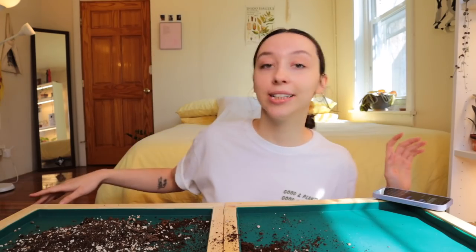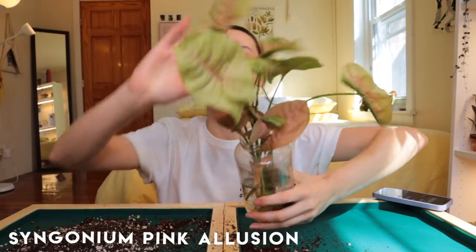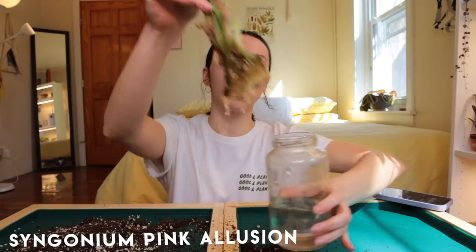Jonah was so cute — he said if there are any questions involving him and I want him to come in and help answer them, just let him know. So we're going to bring Jonah in for the next couple of questions. While he's in here, I'm going to go ahead and repot this recovery Syngonium Pink Illusion into a four-inch pot — her roots are incredible.